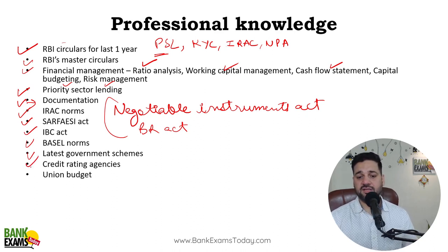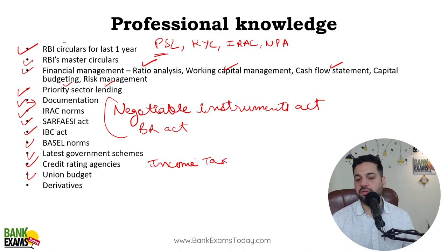Credit rating agencies and the latest union budget are also important topics. Income tax — the basic provisions and fundamentals, we are going to cover that. Derivatives are very important as part of risk management — that's what we are going to do.